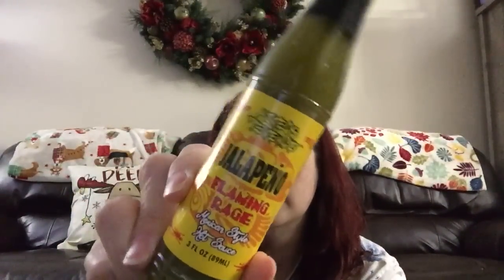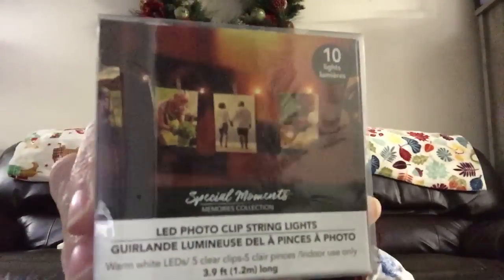The last one is Flaming Rage, a jalapeño sauce. I actually picked up three sets — one for each of the boys as stocking stuffers. Then I saw this from Special Moments: it's an LED photo clip string light set with 10 little clips.